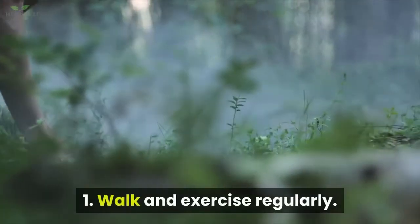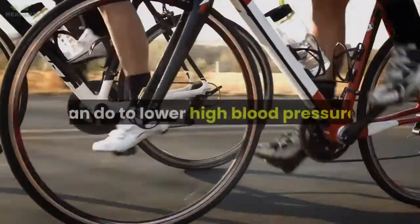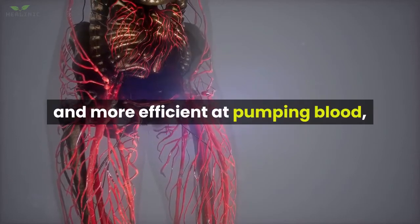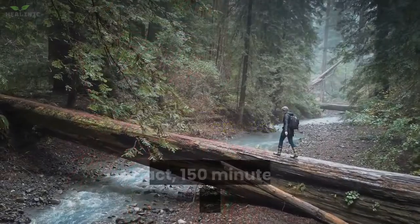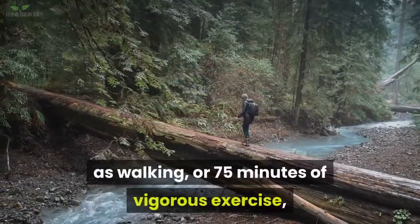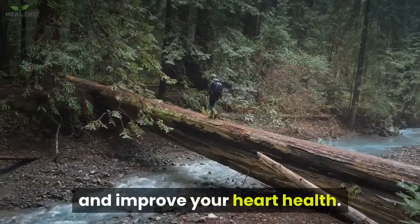1. Walk and exercise regularly. Exercise is one of the best things you can do to lower high blood pressure. Regular exercise helps make your heart stronger and more efficient at pumping blood, which lowers the pressure in your arteries. In fact, 150 minutes of moderate exercise, such as walking, or 75 minutes of vigorous exercise, such as running, per week can help lower blood pressure and improve your heart health.